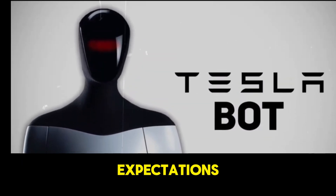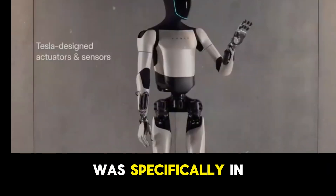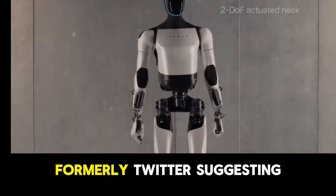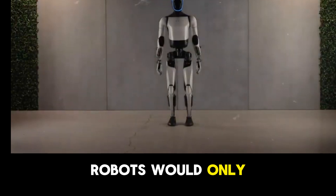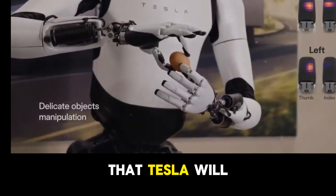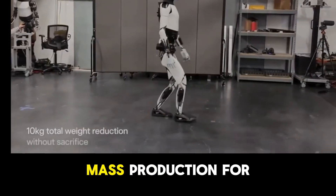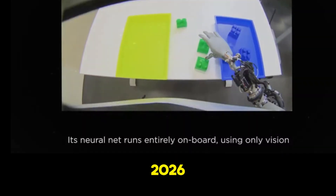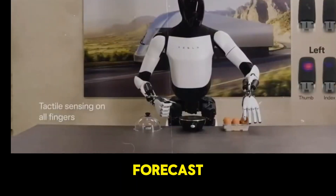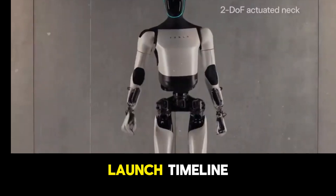Despite initial expectations, the timeline for acquiring the humanoid robot has changed, specifically in response to forecasts about AI development — based on a post on X suggesting humanoid robots would only be a reality by 2029. However, Elon stated that Tesla will have genuinely useful humanoid robots in low production for internal use by next year, and hopefully mass production for other companies in 2026. This means Optimus will be available before the general forecast, though delayed compared to Elon's previous promises.